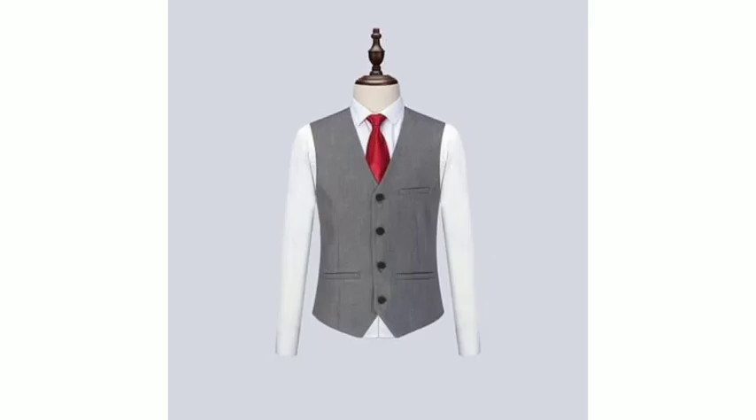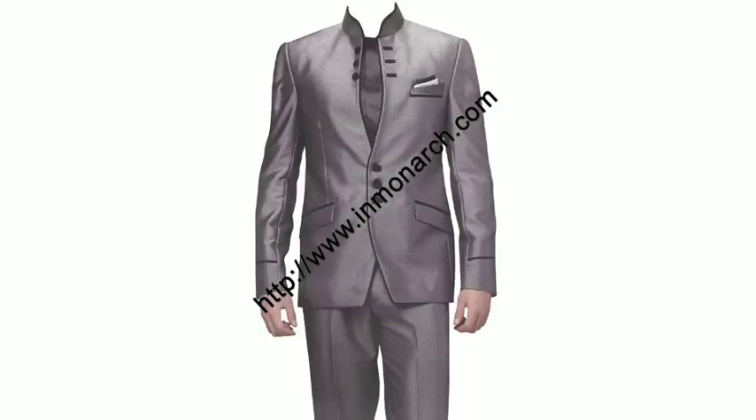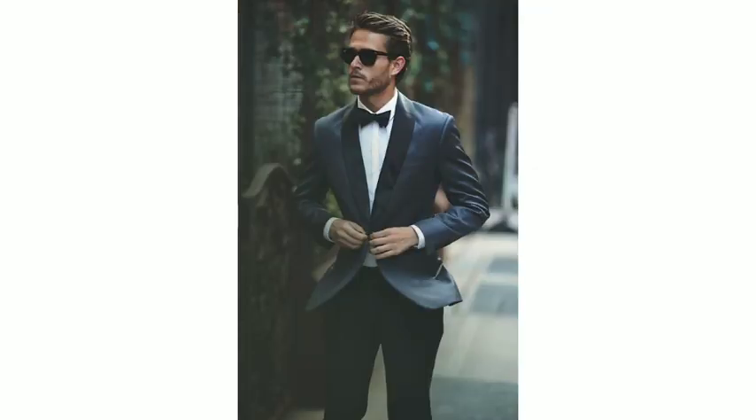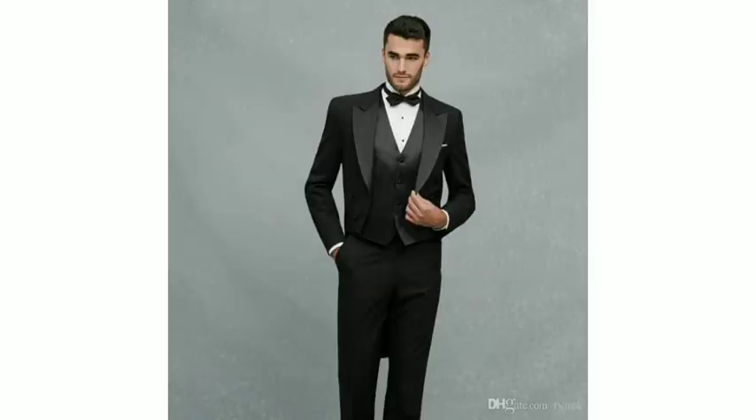You can see the inner shirt with a white shirt and a red tie. You can see the grey color coat with a different style. You can also see the pure white coat with a black coat. This is a very beautiful design — it will improve your personality if you wear it.